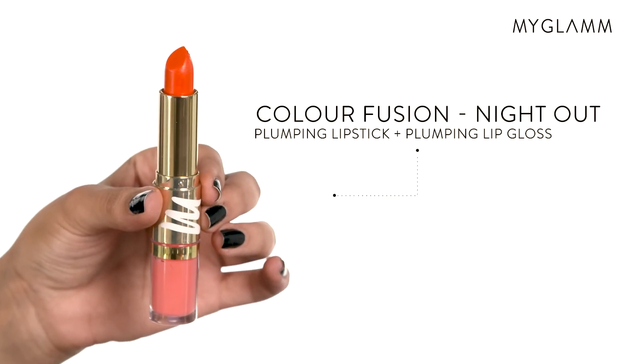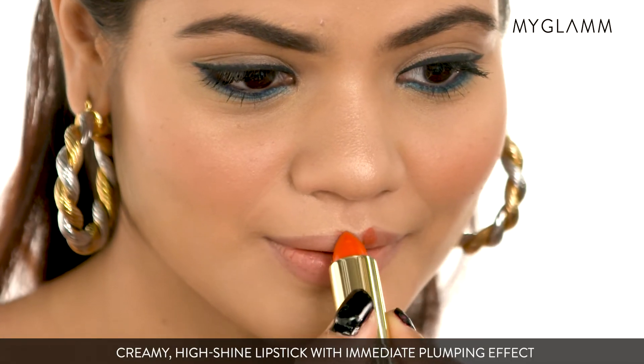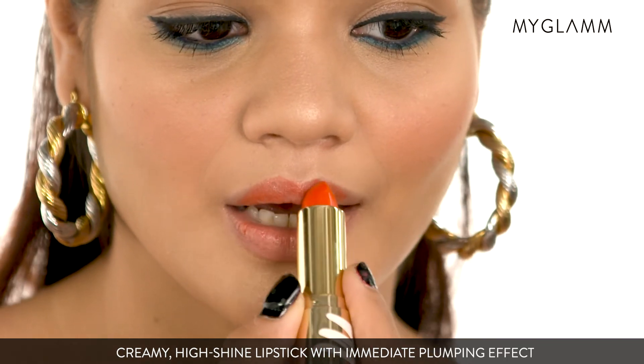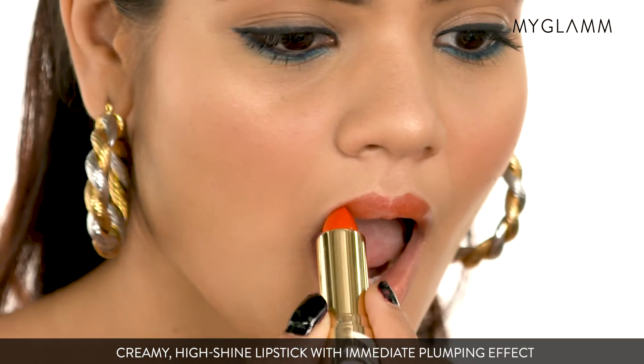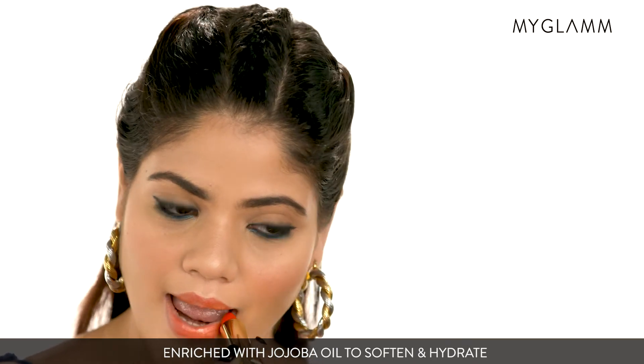So to complete my look I'm using the Color Fusion lipstick in the shade Night Out. I really love the shade.